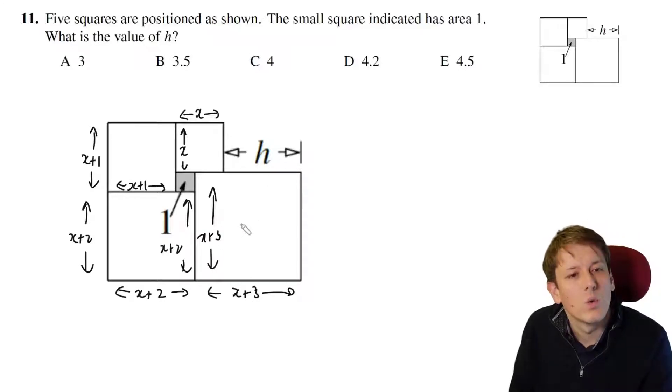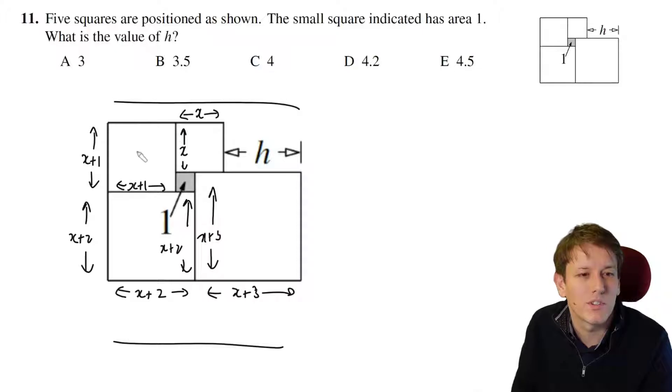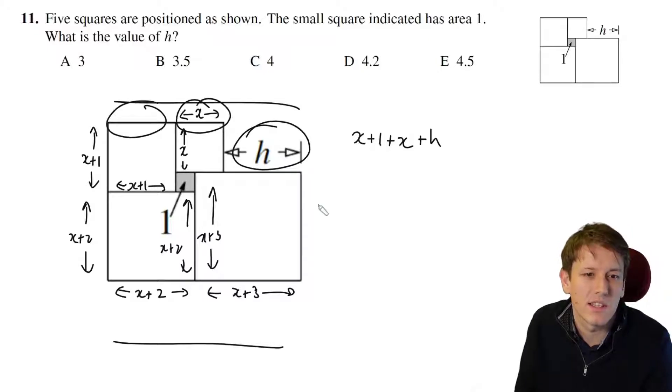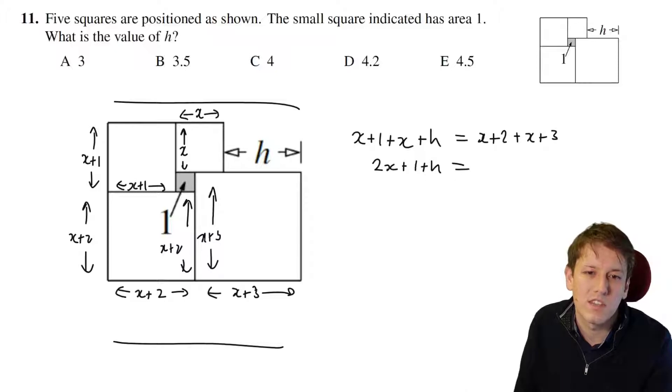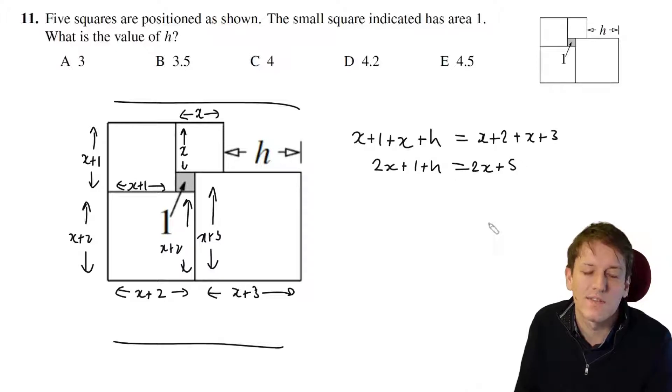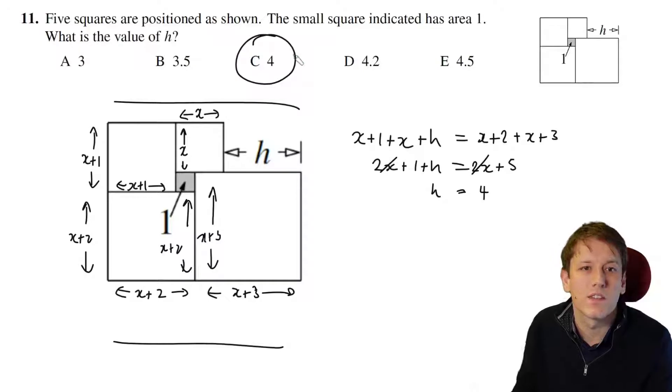Looking at the total lengths along the top and bottom: on the top I've got (x+1) plus x plus h, and that must equal (x+2) plus (x+3). So I've got 2x + 1 + h = 2x + 5. The 2x's cancel, and subtracting 1 from each side gives h = 4. So the answer is C, 4.